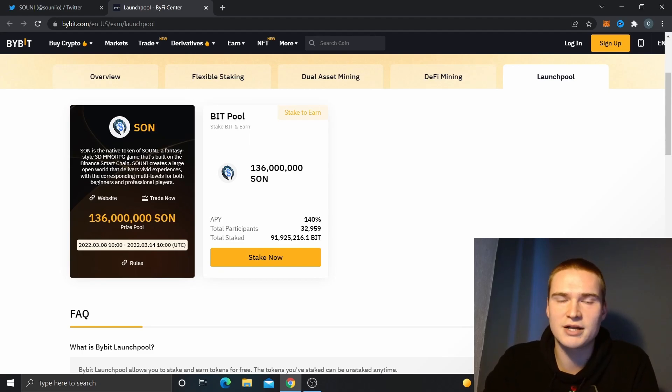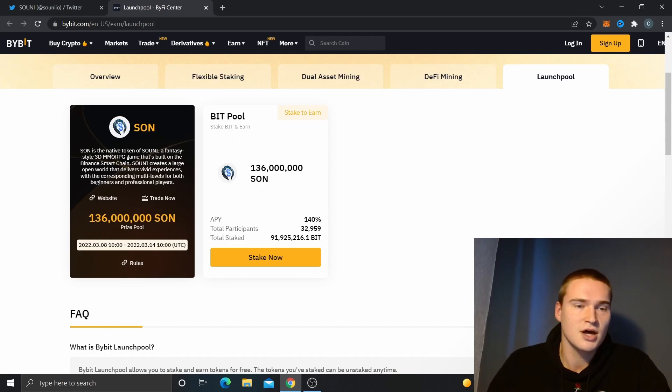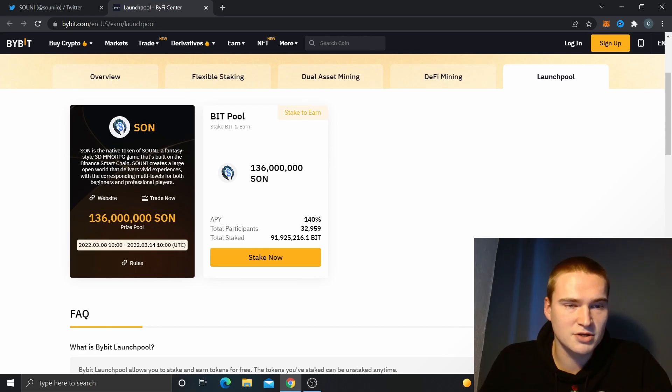If you don't have a Bybit account yet, you can make one through my link down in the description. I'm an affiliate of Bybit, so you can sign up there and you'll also be eligible for some bonuses.